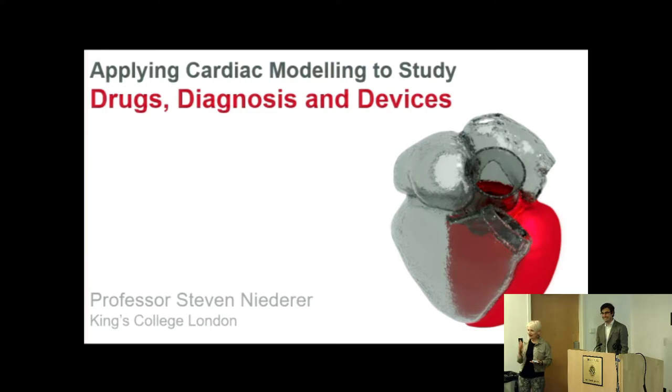Since moving there he's risen quickly through the ranks and is now a professor. He has a large lab focused mostly on translational research in the heart, particularly using computational modeling and imaging to inform clinical decisions for better treatment of patients. He will talk to us about the 3Ds: drugs, diagnosis, and diseases.